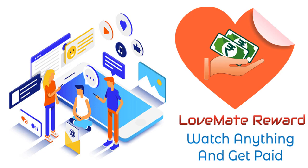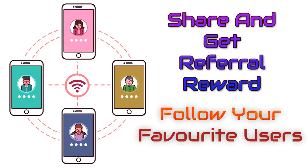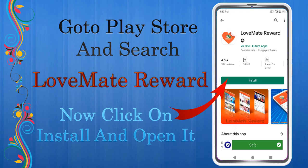Download the Love Mate Reward app and make money online from home. Love Mate Reward is a 100% legit paying app that pays you for watching and uploading videos, wallpapers, GIFs, text, and quotes.